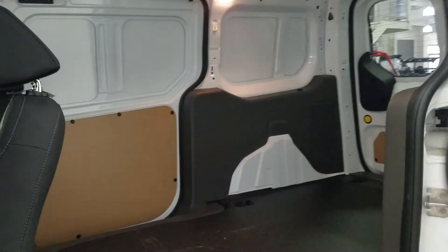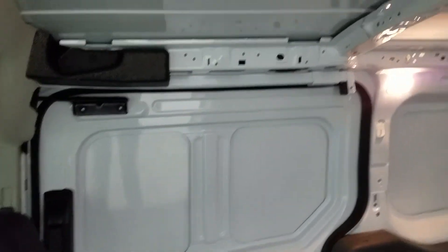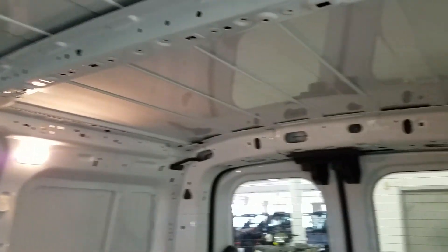As we slide open the rear door, we have loads of space for any cargo needs, which comes with more lighting at the rear.